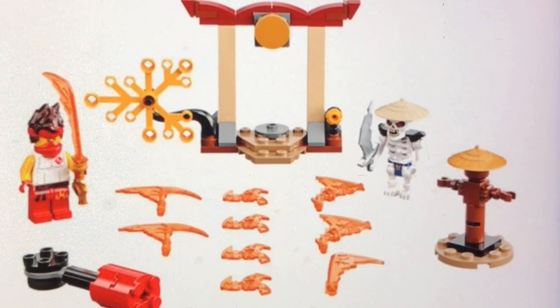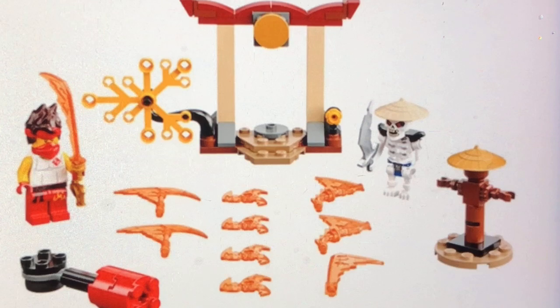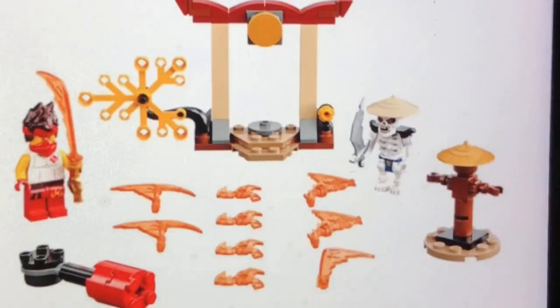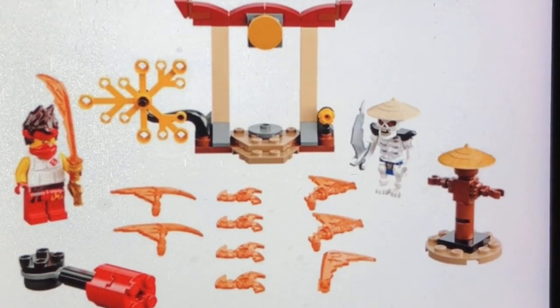It comes with a Skulkin minifigure, and I'm just loving that Kai minifigure with the headband piece and his hair dual-molded together. I also like that new torso print, along with the pants and leg pieces. This kind of reminds me of the 2019 Legacy set that retailed for $10, and the same with the other Spindichu battle packs back then. Either way, I just like this Lego set.